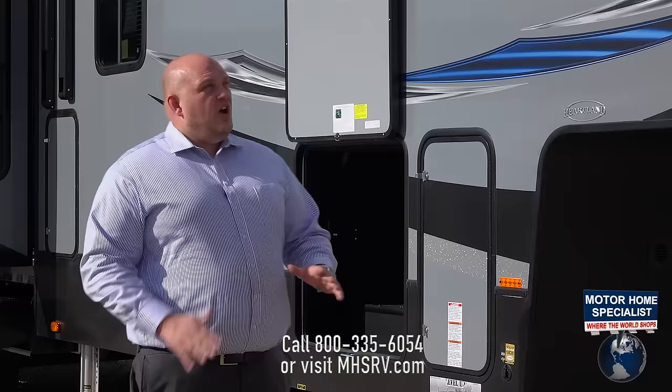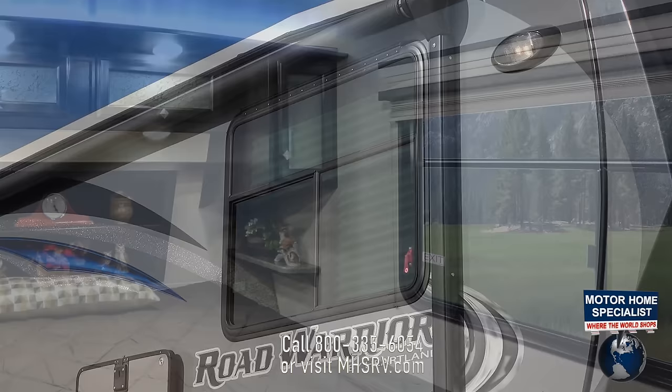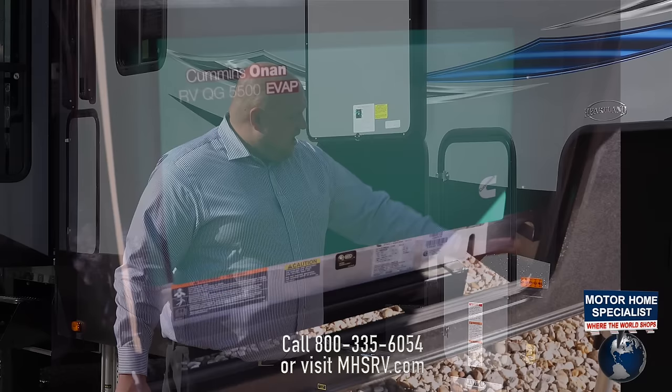Even with all the key features we put into construction and lamination — everything to the Heartland standard — we also brought a new feature to the marketplace with these huge bedroom windows. You're going to get a lot more natural light coming into your coach, which makes that open area very welcoming and inviting.